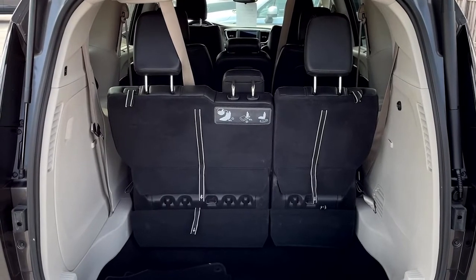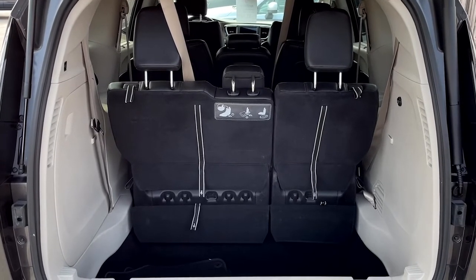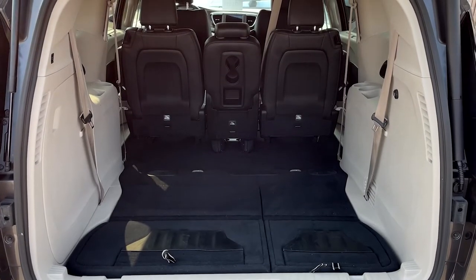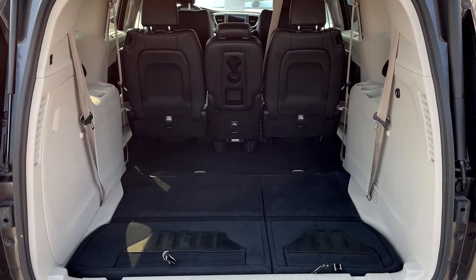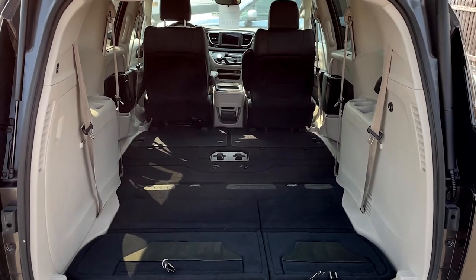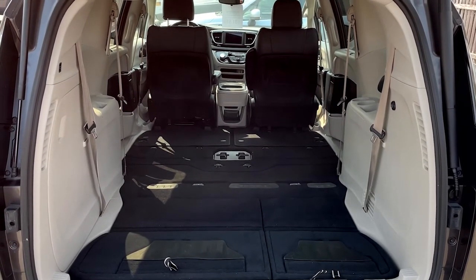Few vehicles today can match the cargo capacity of a minivan, and to prove that, I'm going to show you this 2019 Chrysler Pacifica Touring. With all seats up, the Pacifica boasts 32.3 cubic feet behind the third row, 87.5 cubic feet behind the second row, and 140.5 cubic feet with all seats stowed away.